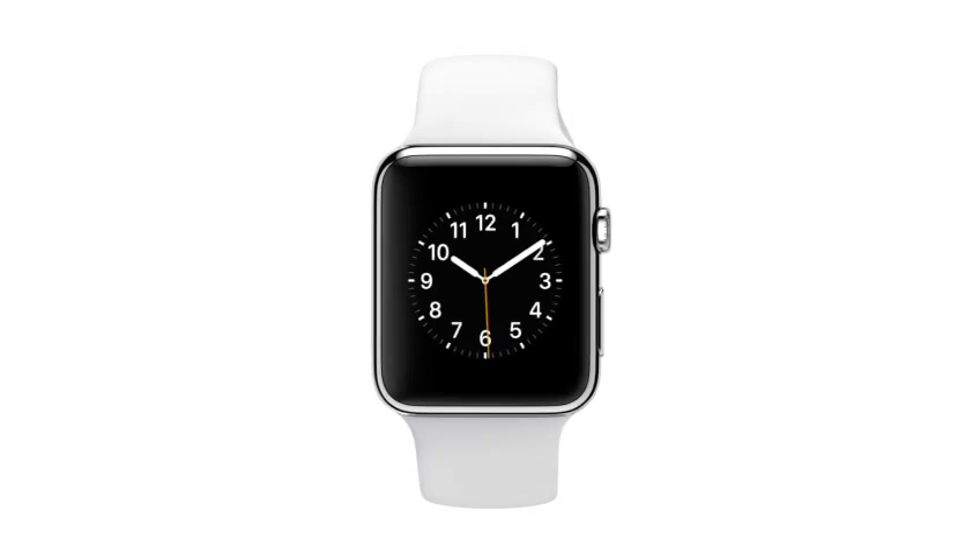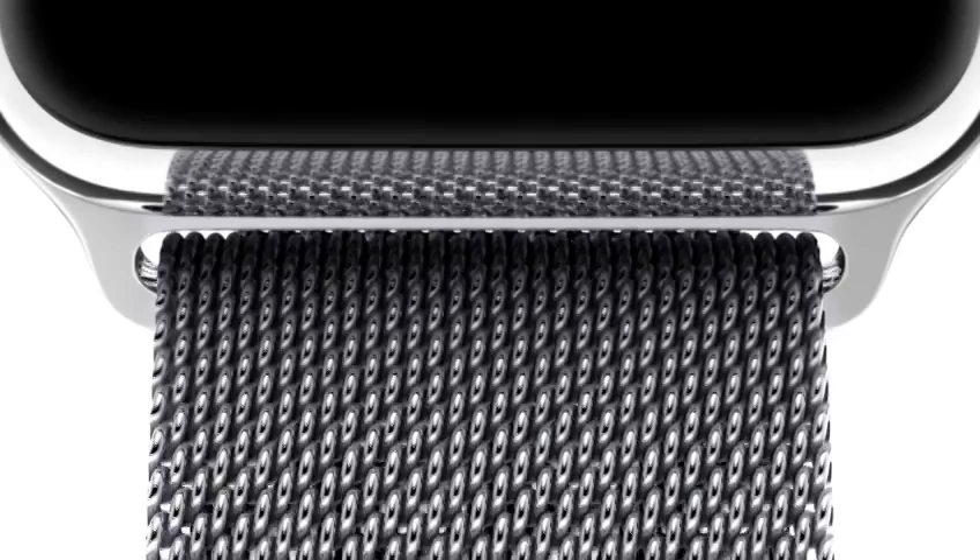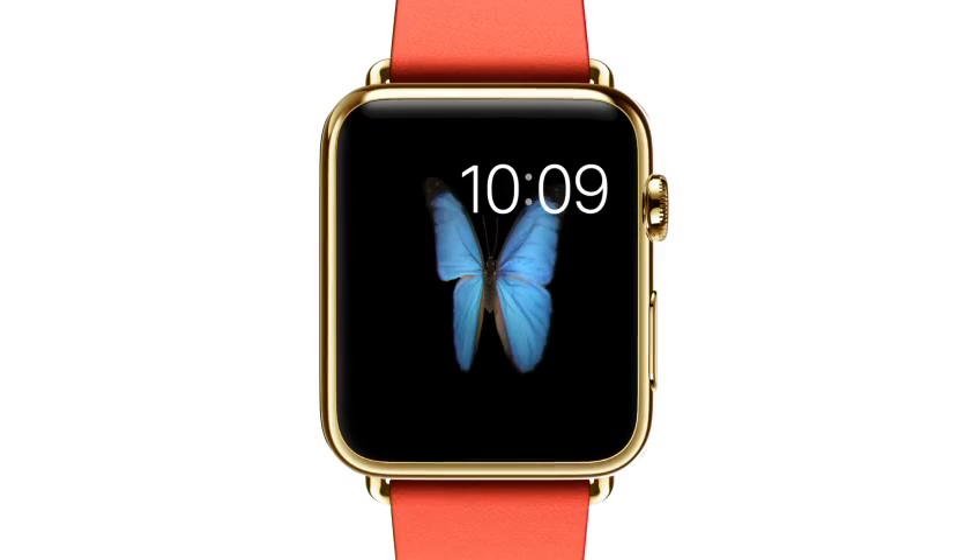You can't determine a boundary between the physical object and the software. We're introducing an unparalleled level of technical innovation combined with a design that connects with the wearer at an intimate level, to both embrace individuality and inspire desire.